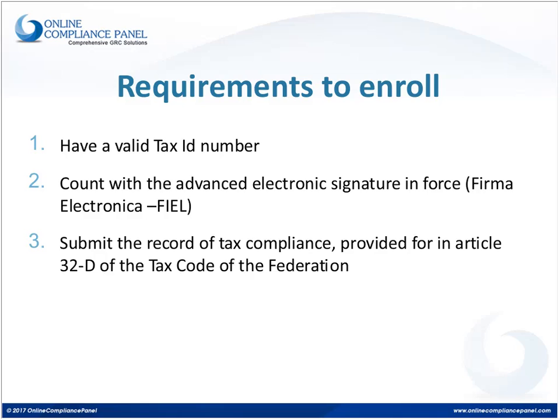The second requirement to apply for the registry is that they must also have an advanced electronic signature. The advanced electronic signature is the digital code or digital signal assigned to every person that has a tax ID number. Once the tax ID number is issued, they also receive their digital signature. They will need that digital signature not only to apply for the registry, but also to perform every import entry. They will also be required to submit a record of tax compliance, meaning they are current on all tax obligations at the time they apply for registration.